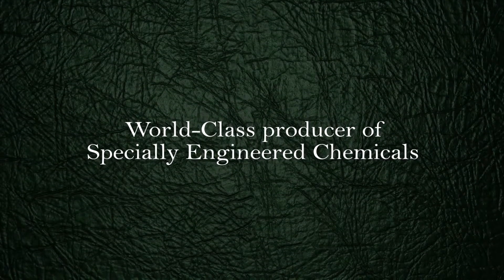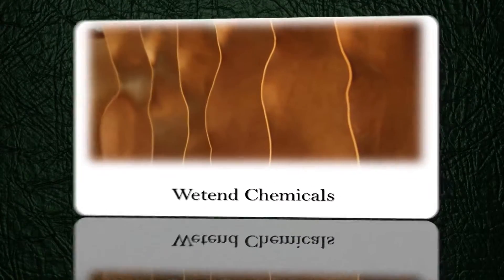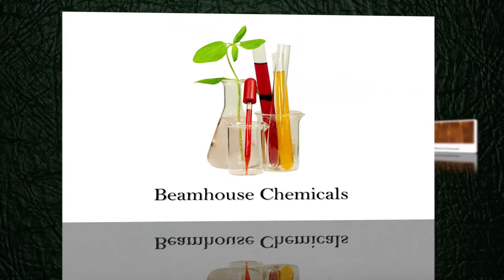Having established itself as a world-class producer of specially engineered innovative chemicals, C&E Limited presents an extensively wide range of products to its global customers.